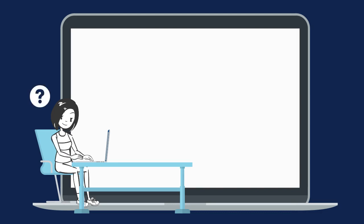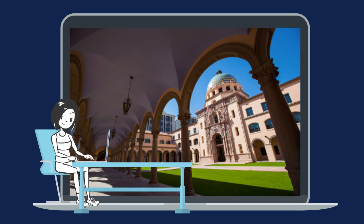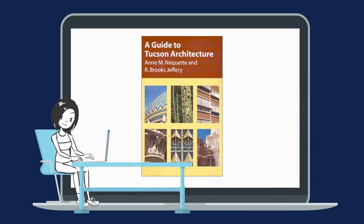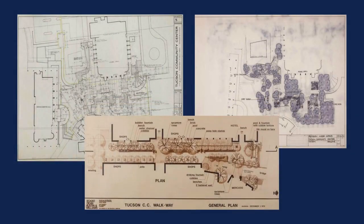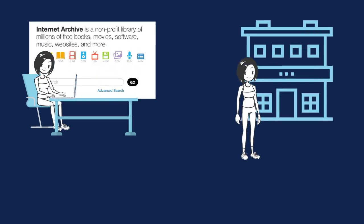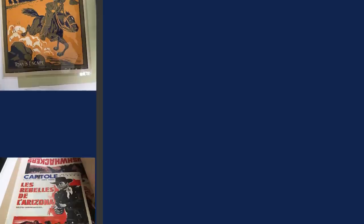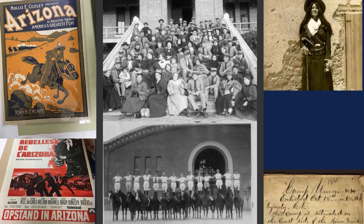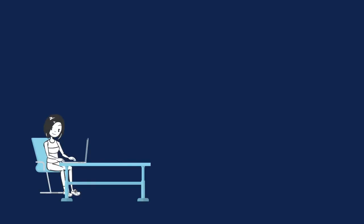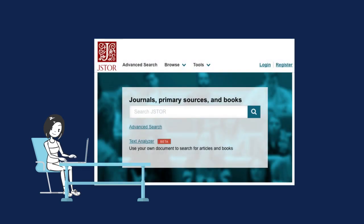So where should you start looking for these different information resources? Well, that depends on what you need. Let's say you're working on a multimedia presentation on the architecture of Tucson. If you need background information, you could start by using the library to find a book. What if you need some primary sources like historical drawings from a local architect? You can find primary sources in many places online, at a museum, and in the library. The University of Arizona Special Collections has thousands of primary sources about Arizona, the University, and the Southwest. If you need an analysis of the effects of affordable housing in the Tucson area, you should use a library database to find a scholarly source.